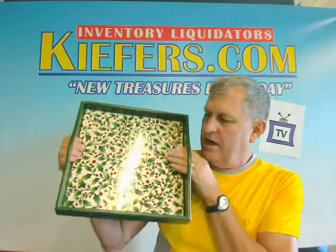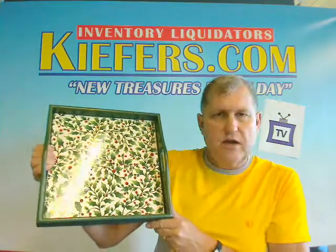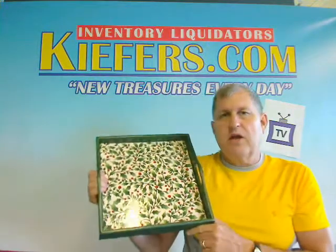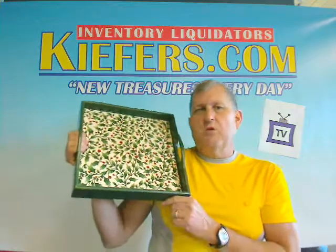Beautiful serving accessory for Christmas, and also just put it on a little stand and it would be nice just standing as an accessory. So that's what you're getting — the English holly tray, $12.50 from Keefers.com. Great Christmas ideas are yours from Keefers.com.